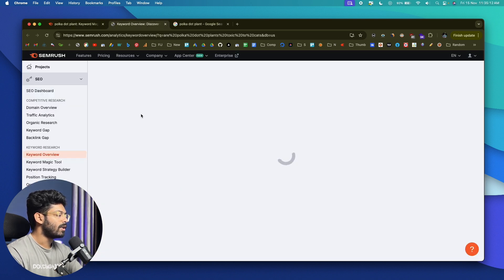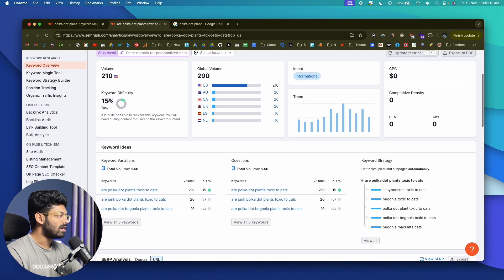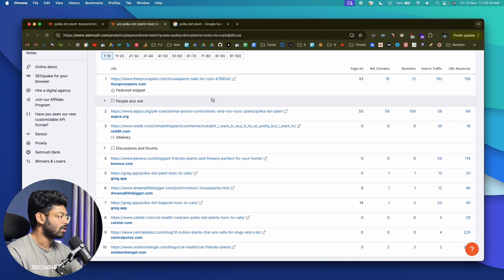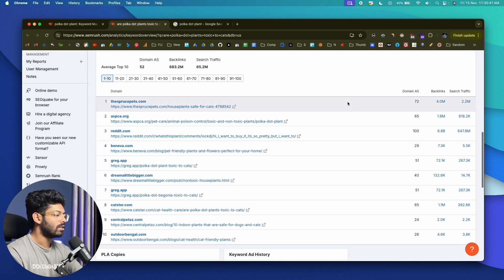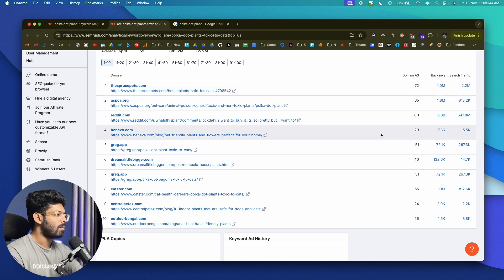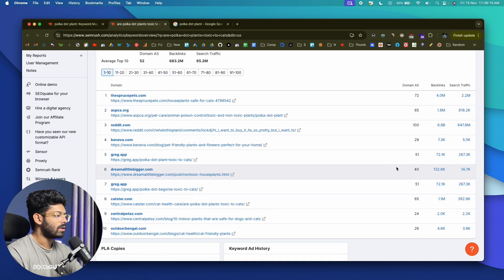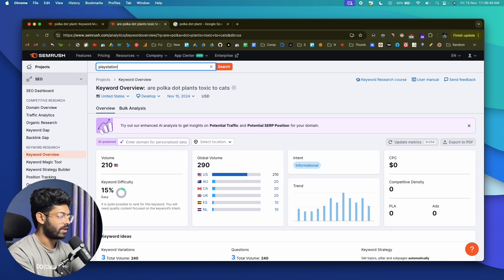Let me click on 'are polka dot plants toxic to cats' — it loads all the details. The keyword difficulty is just 15, and scrolling down you can analyze all the pages currently ranking at the top. I also switch to the Domain tab in SERP Analysis, which gives you a domain authority score. As you can see, a couple of websites with domain authority scores in the 20s are ranking on the first page. If your website has a comparable domain authority of around 24 or 30, you stand a chance to rank for this keyword.